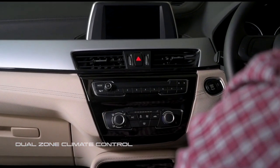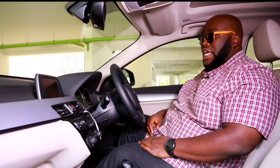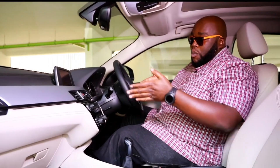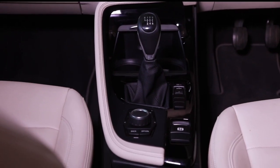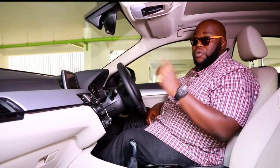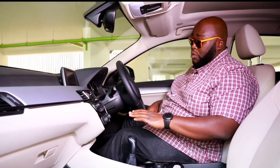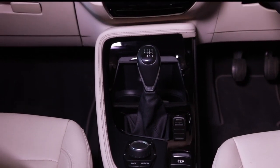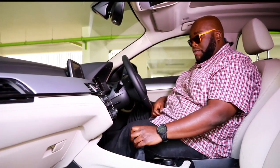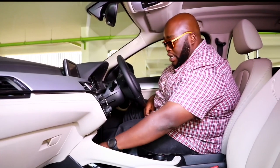You have a dual zone climate control system that allows you to modulate the temperature within the cabin without any stress, so the driver and passenger can have different settings. There are also vents at the back to ensure cool air circulates throughout the cabin. Moving over to the gearbox console, this particular version actually has a manual gearbox — don't worry, there's an automatic on the higher spec. I love manuals because you're able to engage with the car. There are plenty of cubbies, two cup holders, and space for your keyless key.